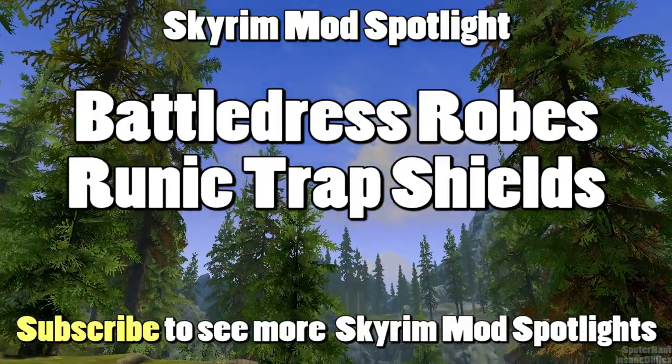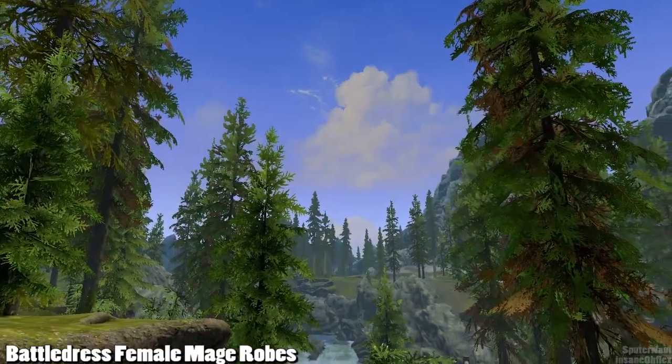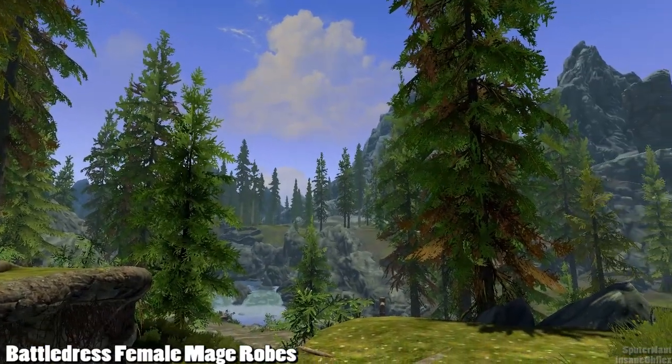What's up everyone, Insanalflux here, and in this Skyrim Mod Spotlight I want to feature two mods: first, Battle Dress Female Mage Robes, and then Runic Trap Shields.